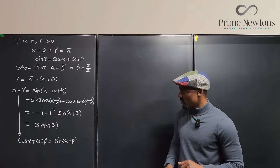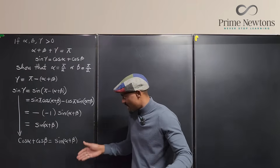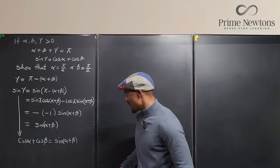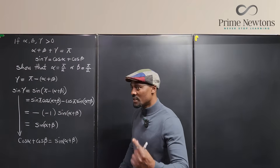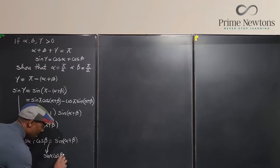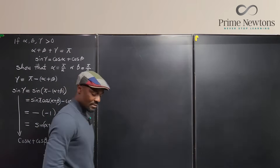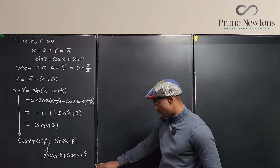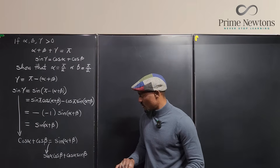Sine(alpha plus beta) is still a combined expression. Let's expand it using the angle sum identity: sine(alpha plus beta) equals sine alpha cos beta plus cos alpha sine beta. So we now have cosine alpha plus cosine beta equals sine alpha cos beta plus cos alpha sine beta.